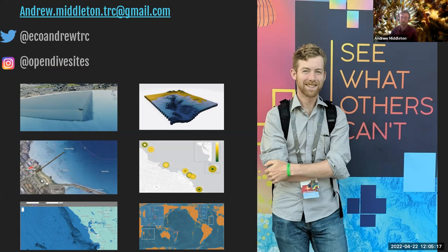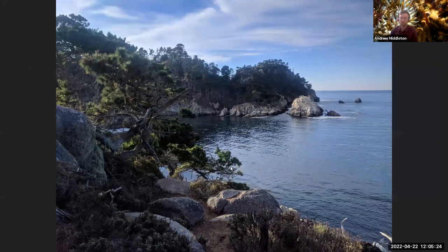In 2015, some friends of mine and I got scuba certified, and it was only natural that I wanted to combine my two loves of mapping and scuba diving. When I visited Point Lobos for the first time, I knew that I needed to figure out a way to make a map of Point Lobos as well, in particular.